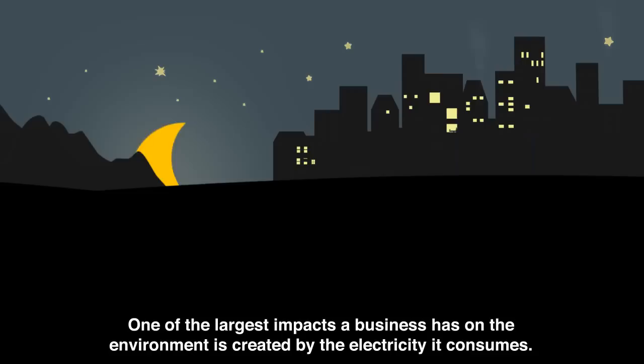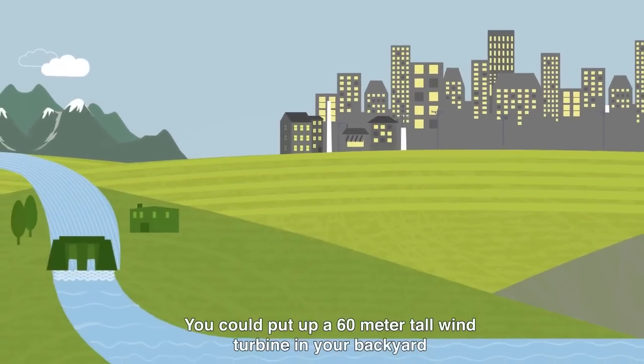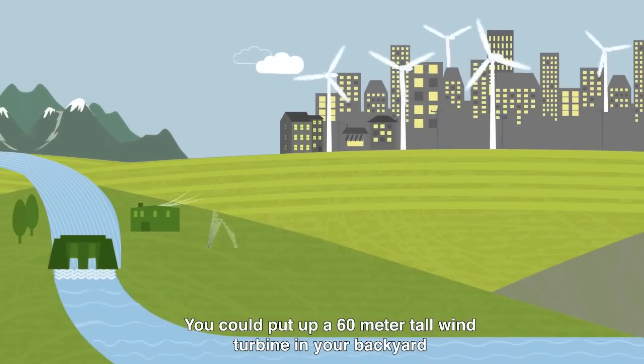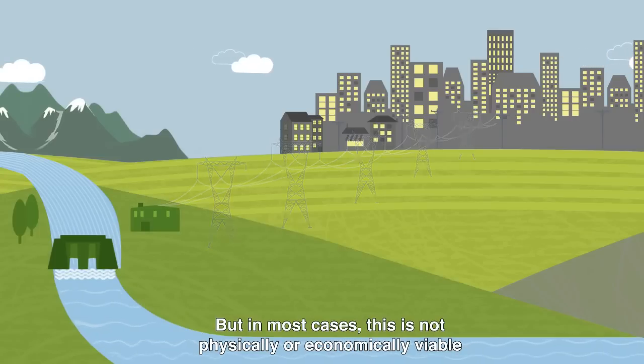One of the largest impacts a business has on the environment is created by the electricity it consumes. So how can you reduce this impact and switch to using renewable power? You could put up a 60-meter tall wind turbine in your backyard or have a direct connection to a renewable power generator, but in most cases this is not physically or economically viable.